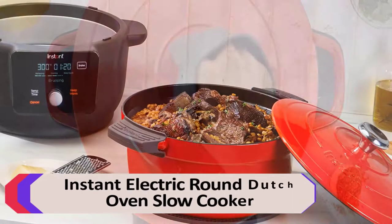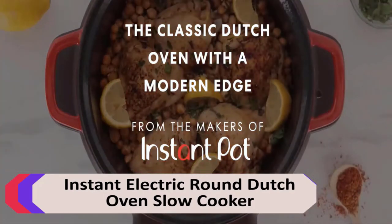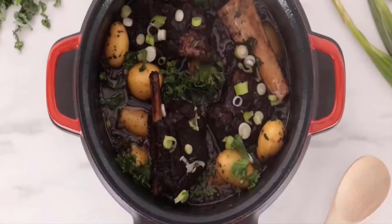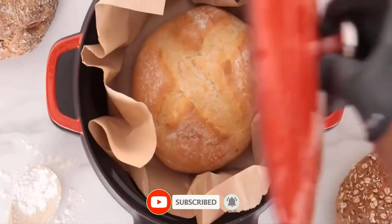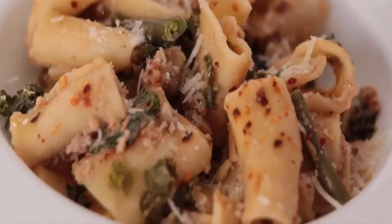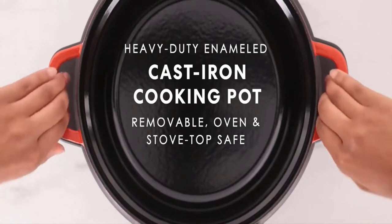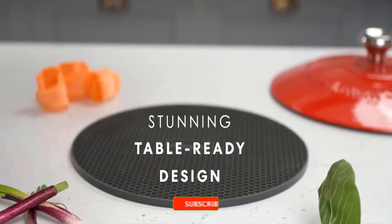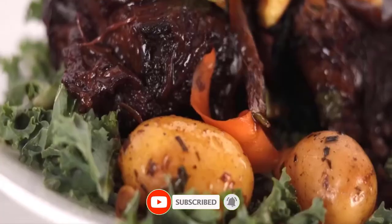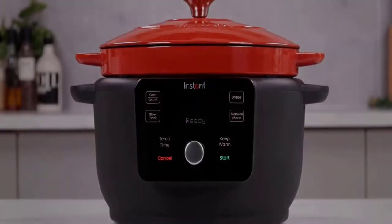Number 3: Instant Electric Round Dutch Oven Slow Cooker. The precision Dutch oven slow cooker gives you precise control for braising, searing, sauteing, and slow cooking, delivering gourmet results for your meals. The heavy-duty cooking pot and lid are made from cast iron with a durable enamel coating for long life and beauty. The cooking pot can be removed from the cooker base, so you can use it on the stovetop or in the oven, and it's beautiful on the table for serving. Advantages: Excellent test results for browning. Pot is also stovetop and oven safe. Quick, easy cleanup.